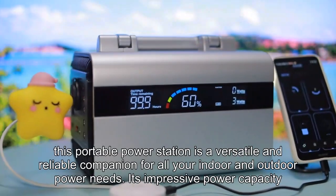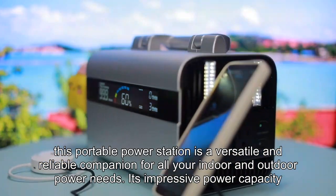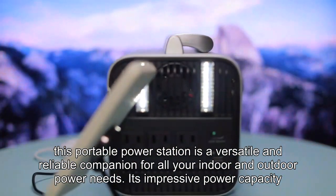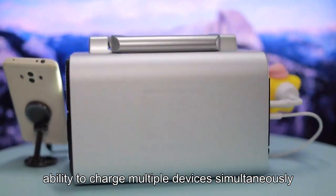In summary, this portable power station is a versatile and reliable companion for all your indoor and outdoor power needs. Its impressive power capacity and ability to charge multiple devices simultaneously make it an exceptional choice.